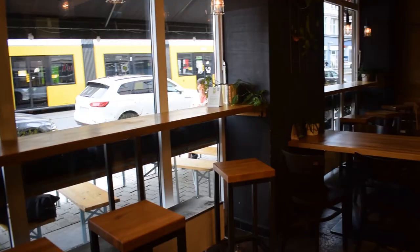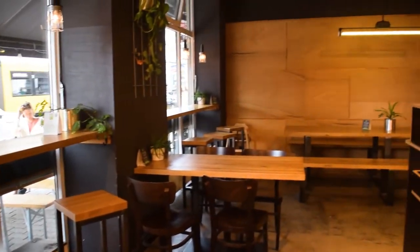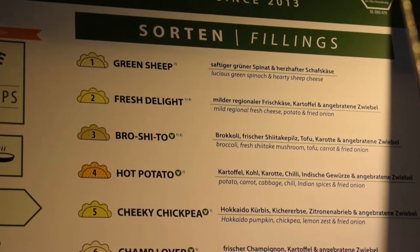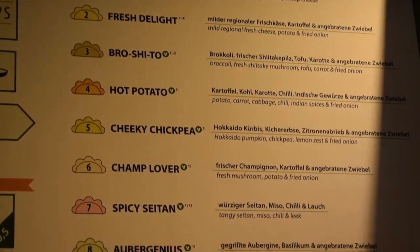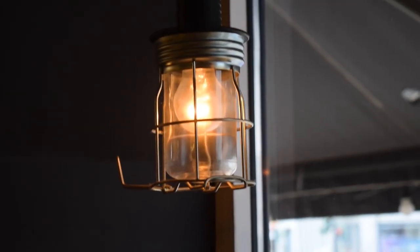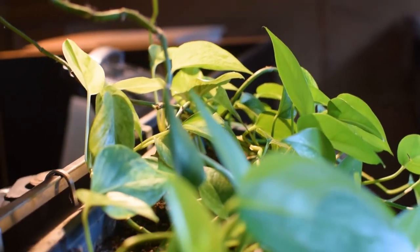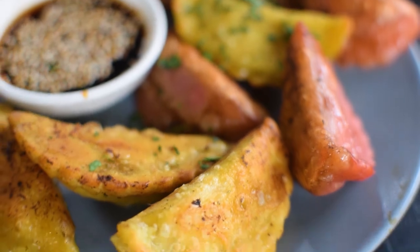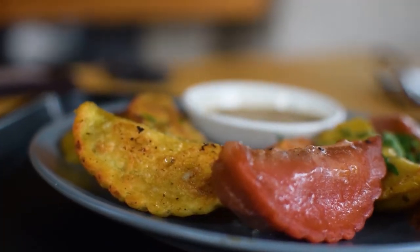Now let's go check out an all vegetarian dumpling place called Momos. Six of the eight momo flavors are vegan and you can also choose between getting the momos pan fried or steamed. I went with a pumpkin and chickpea dumpling and I also went with a spicy seitan dumpling.